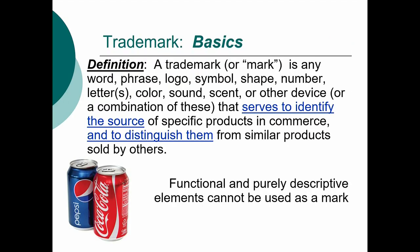Some basics first on trademarks. A trademark is any word, phrase, logo, symbol, shape, number, letter, color, sound, scent, or other device or combination — if I've missed anything under the sun, please let me know — that serves to identify the source of specific products and to distinguish them from similar stuff sold by others.